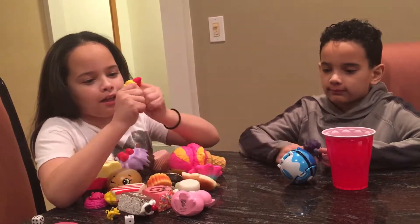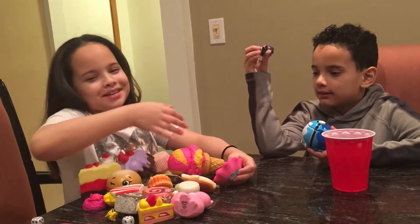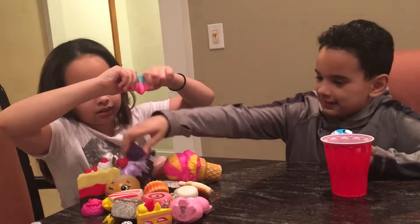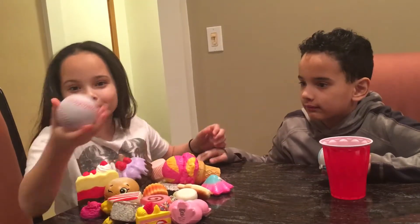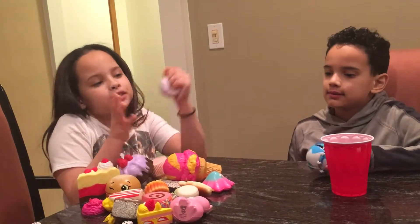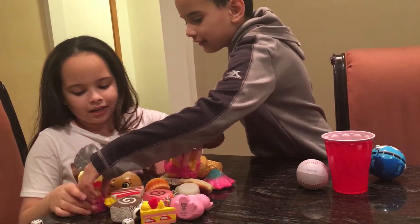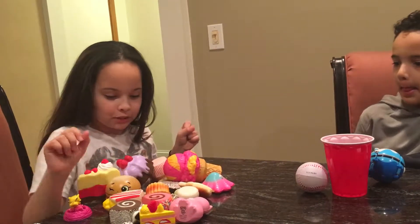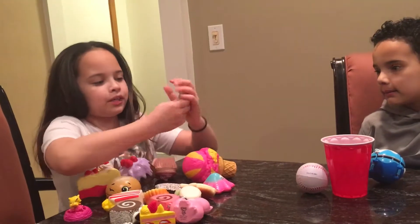I have another Squish Delish and I also have one from iBloom. Sorry about my brother - he's just making noise. For the ones you've been seeing lying around, this is another squishy that was so slow rising. Oh, and these are Hatchimal collectibles too!